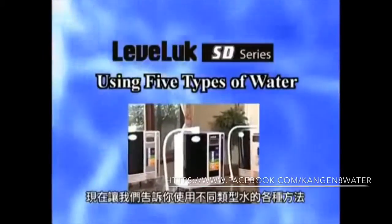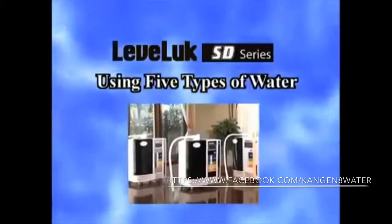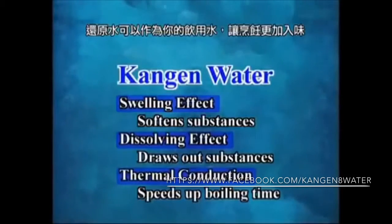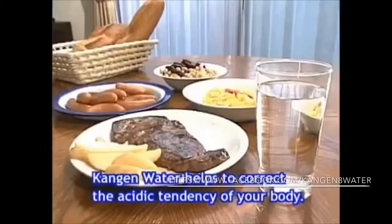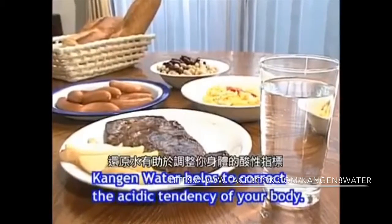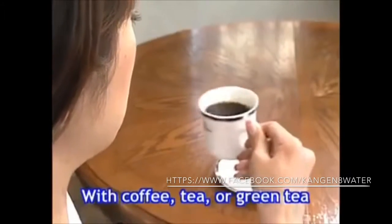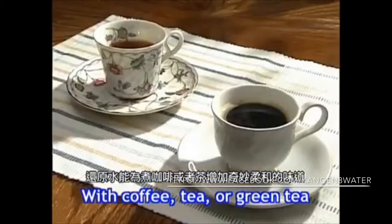Now let us show you various ways for using these five types of water. Kangen water makes your drinking water and cooking more flavorful. Kangen water helps to correct the acidic tendency of your body. Kangen water gives brewed coffee or tea a wonderfully mild flavor.